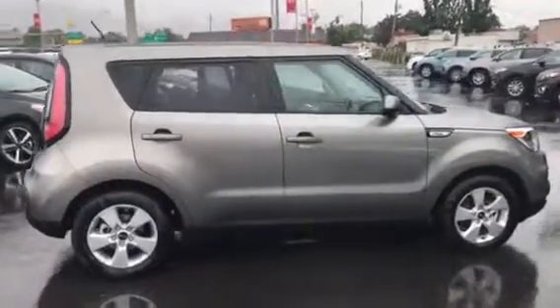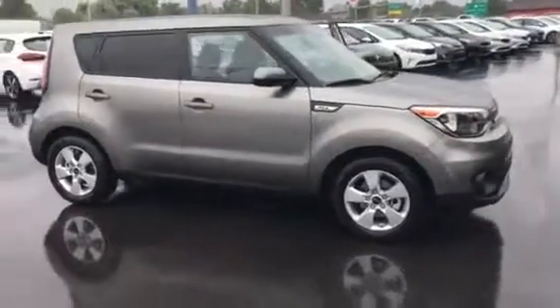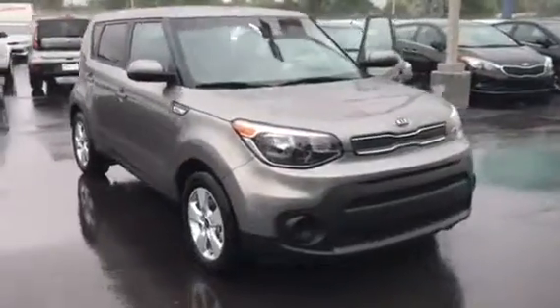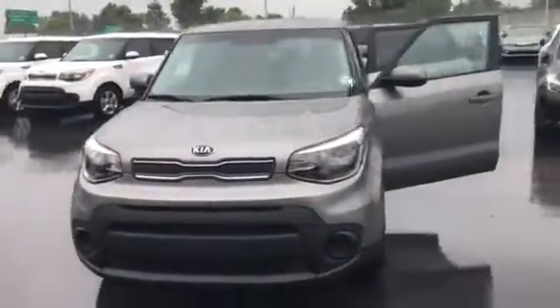Hi, my name is Travis. I'm a sales representative down here at Young Kia in Laney. First off, I want to thank you for your inquiry about the Kia Soul. I wanted to send you a nice little VIP video to show you how awesome these vehicles are.